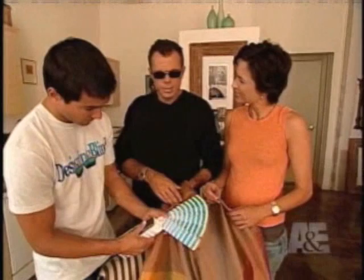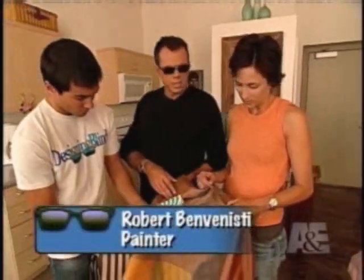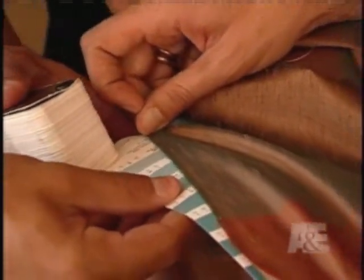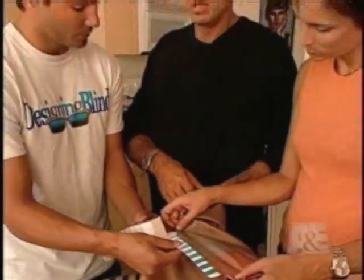I also use a Pantone book to help me communicate my color choices. It's 20% C, 5% M, 10% Y, and 5% K. Yeah, I think that sounds nice.